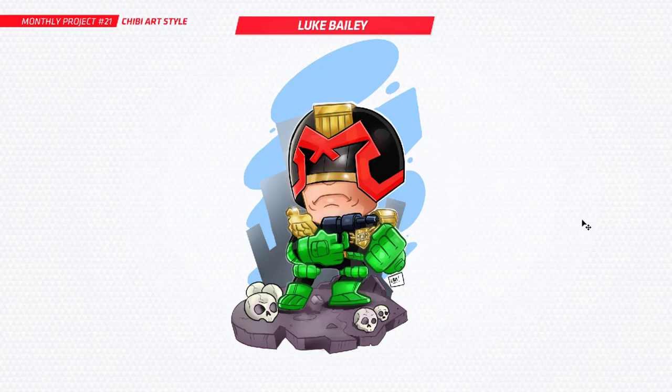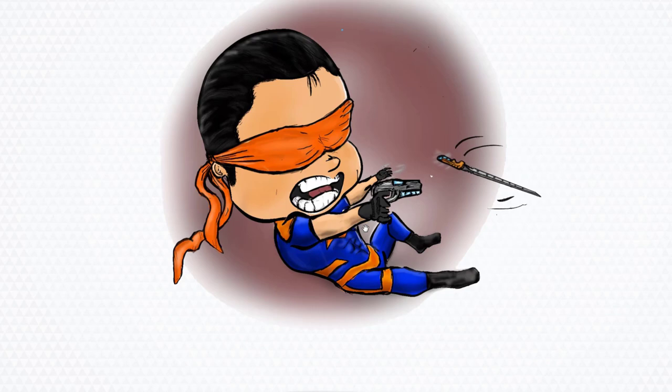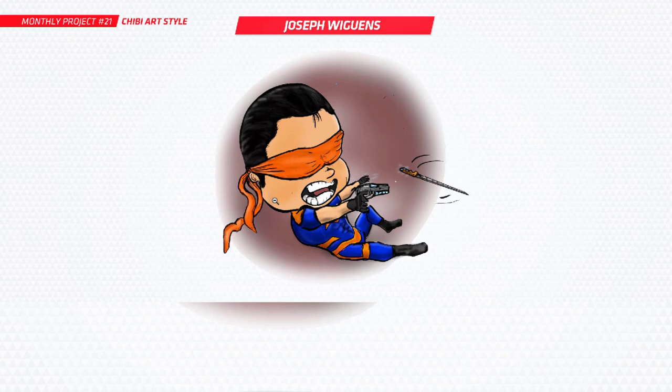Next up is Joseph, and this is one of your original characters from your comic that you've been making — this is Malleus. Really cool to see some original work here. Got a ninja sword there, cool action pose as well. Thanks for that, Joseph. It's really cool to see some original work.